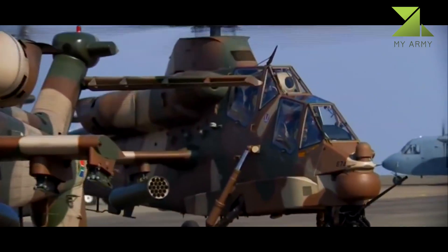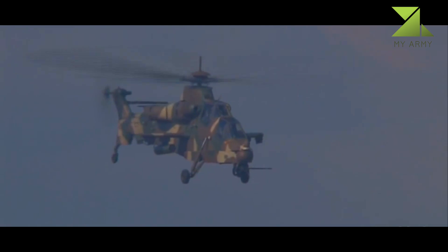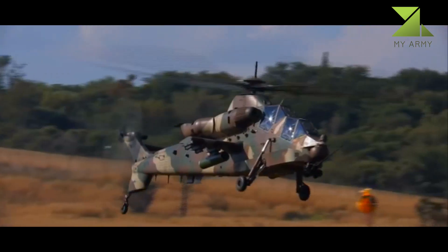A nose turret of the Rooivalk is fitted with a 20mm cannon. It contains an automatic target detection and tracking system.